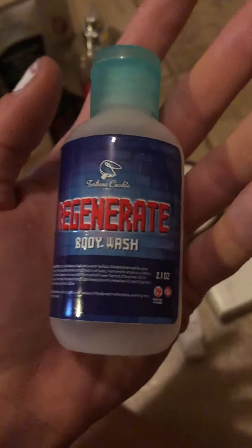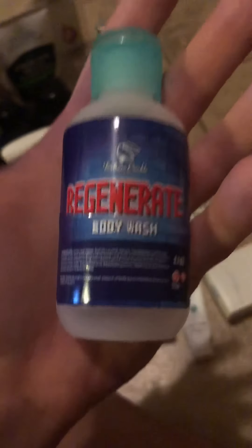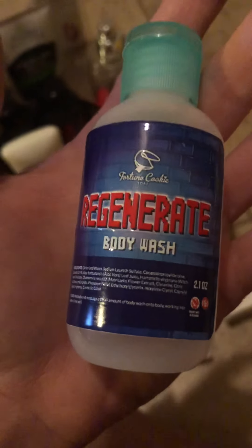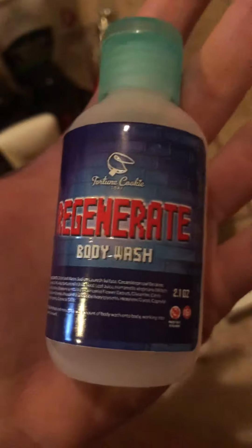This is a body wash from Fortune Cookie Soap — Regenerate. I hated this; it smelled just like a generic soap. I like the formula of their body washes, but this scent was not my favorite, so I would not repurchase that.